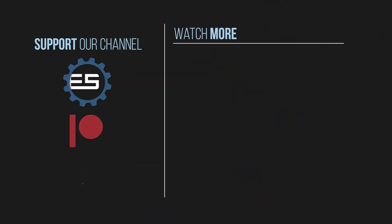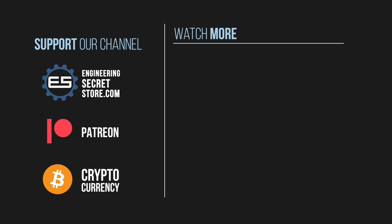If you enjoyed this episode of Engineering Secrets, consider subscribing and helping our channel through our Patreon or cryptocurrency donations. We try our best to bring high-quality videos for you. All the links are in the description. Thank you for watching.